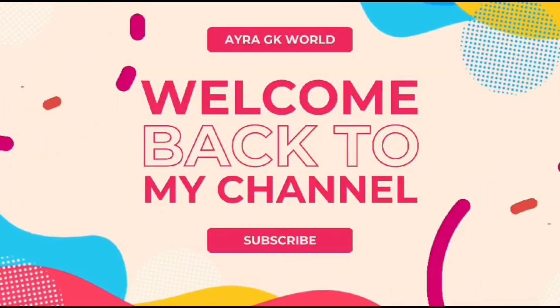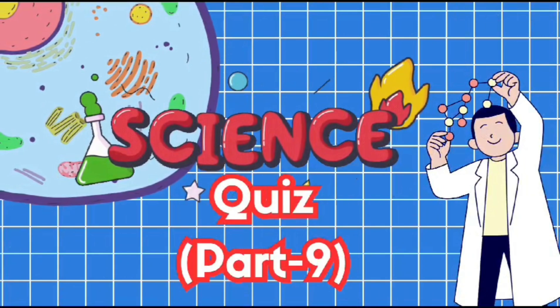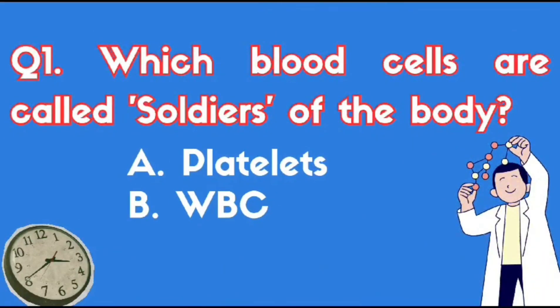Hello friends, welcome back to my channel AiraGKWord. I hope you all are fine. Science Quiz Part 9.